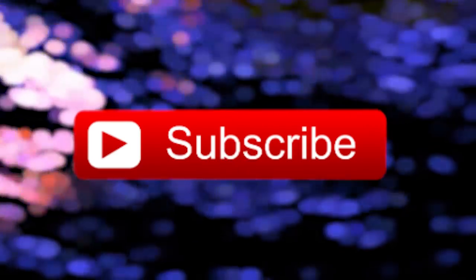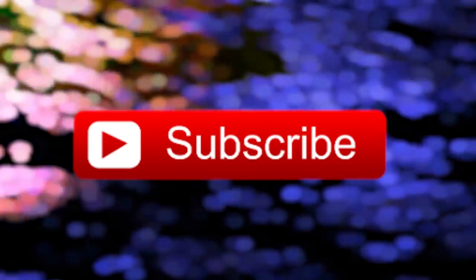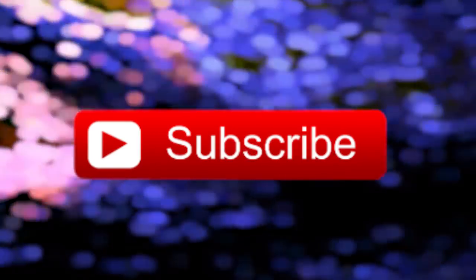Did you know only 80% of people can see the subscribe button on their screen right now? If you're one of the lucky ones, better press it so you don't miss out on more videos.